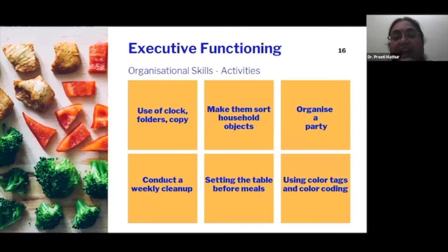For older kids, for example those in grade five, six, or seven, you can take their help in sorting out clothes, setting up the table before meals. Involve them in as many activities as you can to help with household things.